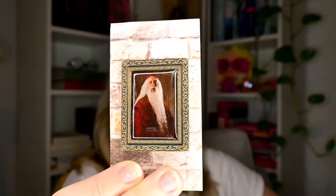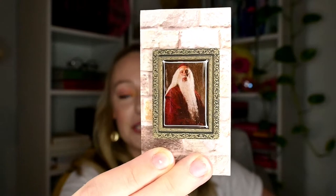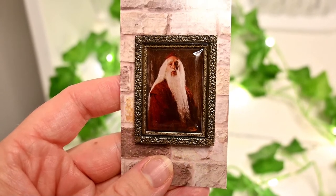I see a pin, so I'm going to look at that. It's the man himself — Peter Kenneth, the Potter Collector, or should I say Dumbledore. That's so funny. It's like he's Dumbledore's portrait and the look on his face is so regal and important. I love that. That is so cute.